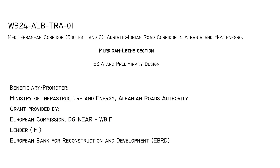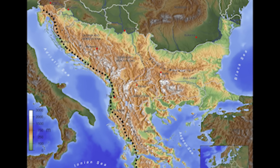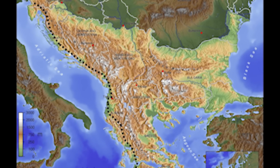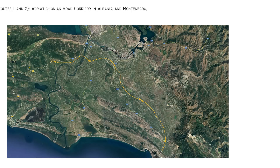The Adriatic-Ionian Road Corridor, a vital link connecting Central and Northern Europe to the Balkan Peninsula, is stretching from Trieste in Italy to Kalamata in Greece, spanning approximately 1,500 km.